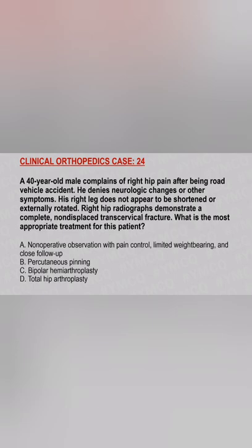What is the most appropriate treatment for the patient? Option A: Non-operative observation with pain control, limited weight-bearing, and close follow-up. Option B: Percutaneous Pinning. Option C: Bipolar Hemiarthroplasty. Option D: Total Hip Arthroplasty. And the answer is...